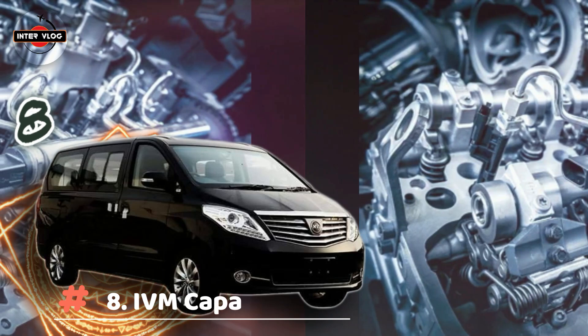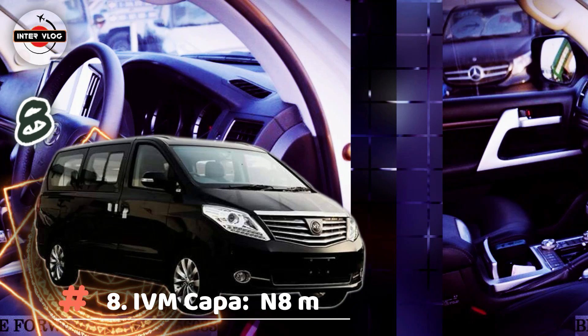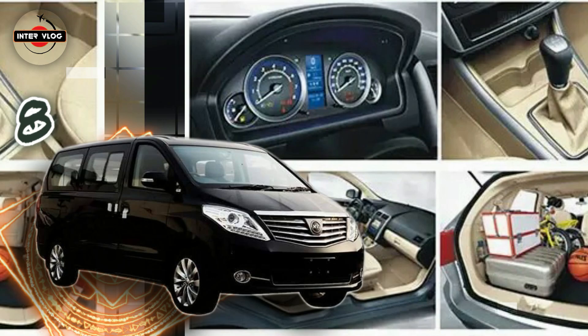IVM Kappa. Estimated price is 8,000,000 Naira. The IVM Kappa is a modern MPV that comes in two variants: standard and executive. It's designed to provide the comfort and strength you need to make driving an amazing experience. It has a well-suited seating and storage space that you need for an overland journey. Explore, experience and enjoy the irresistible IVM Kappa.